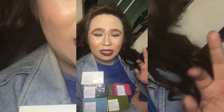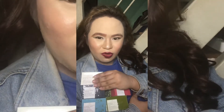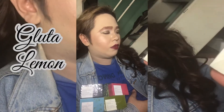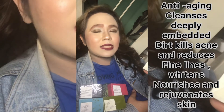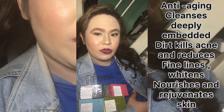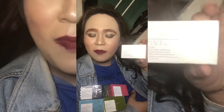Ang susunod na new organic soap is glutal lemon — kung gusto niyo magpukite at maitin ang iyong pangaratan. Anti-aging, treats thin cells, deeply embedded dirt, clears acne, reduces fine lines, whitens, nourishes, and rejuvenates skin.